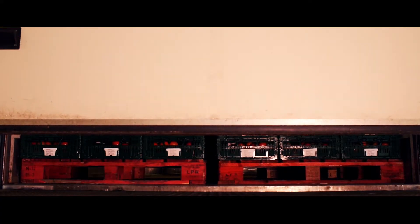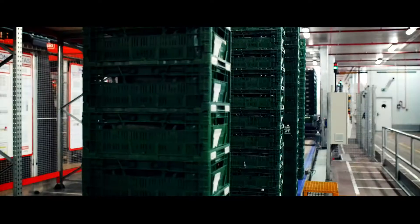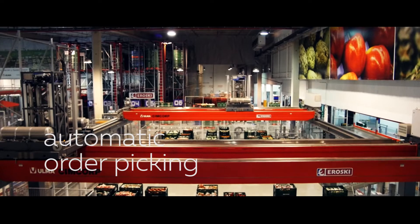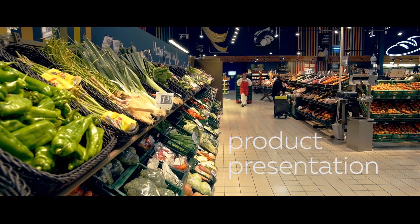Each and every day, suppliers, transporters, processing companies and retailers benefit from the advantages of our innovative logistic solutions. Our trays can be used in completely automated systems. They are easy to handle manually and they give a perfect product presentation.